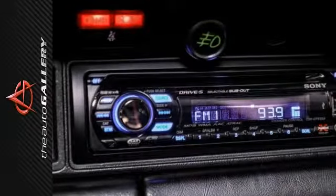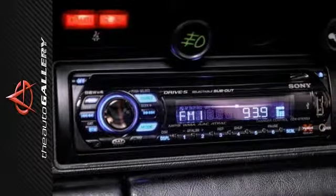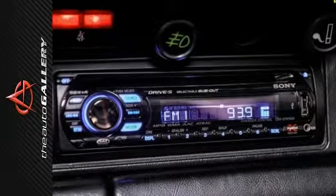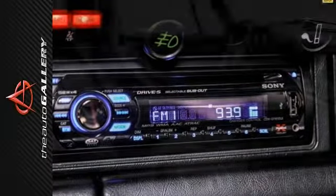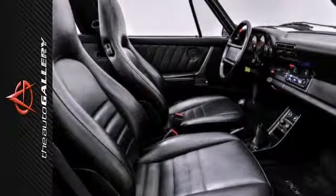This 911 Carrera Targa is critically acclaimed for having one of the most beautiful shapes in the automotive industry, and performance equaling that of supercars costing twice as much, and a large glass roof that slides under the rear window.